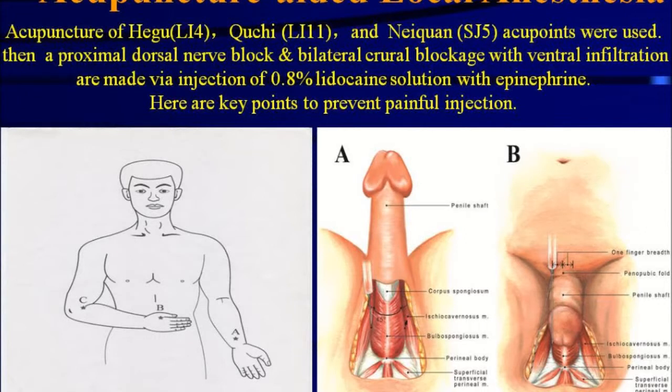In acupuncture-aided local anesthesia, acupuncture of the He Gu, Xi Ji, and Ne Guan acupoints were used. Then, a proximal dorsal nerve block and a bilateral curl blockage with a ventral infiltration are made via injection of 8% lidocaine solution with epinephrine.